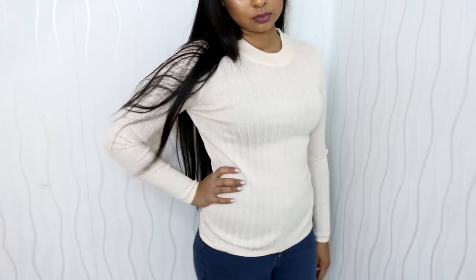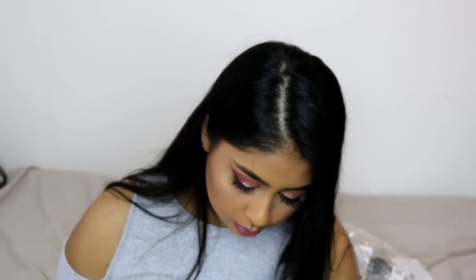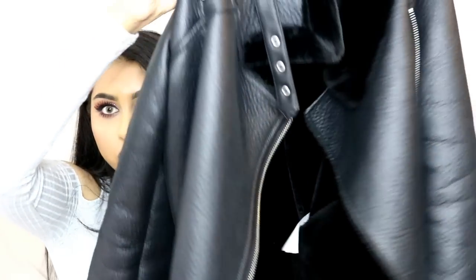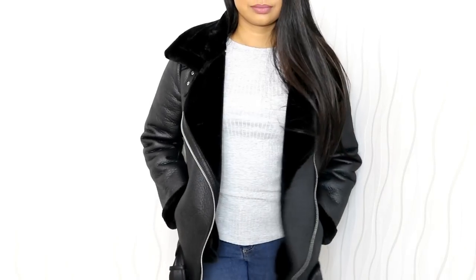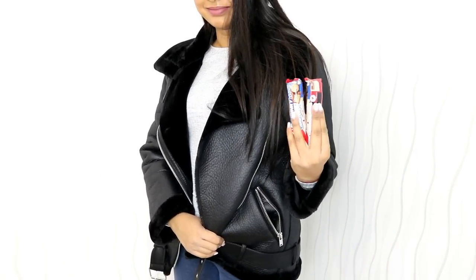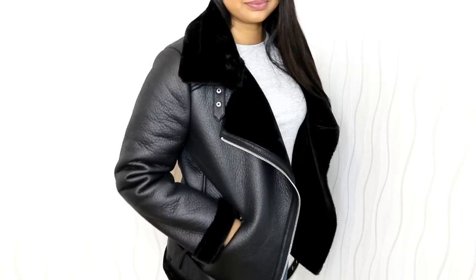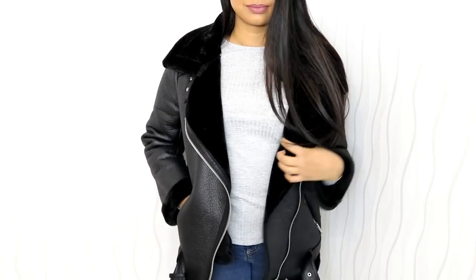Finally from H&M I got a cream ribbed jumper — I'll probably need a top underneath as it's a bit see-through. And the last thing is this Zara coat — it's like a biker jacket style with fur on the inside, and it keeps you really warm. I tried it on and just got it straight away because it looks so nice. It was £89 and I wish they had student discount, but it feels very good quality.